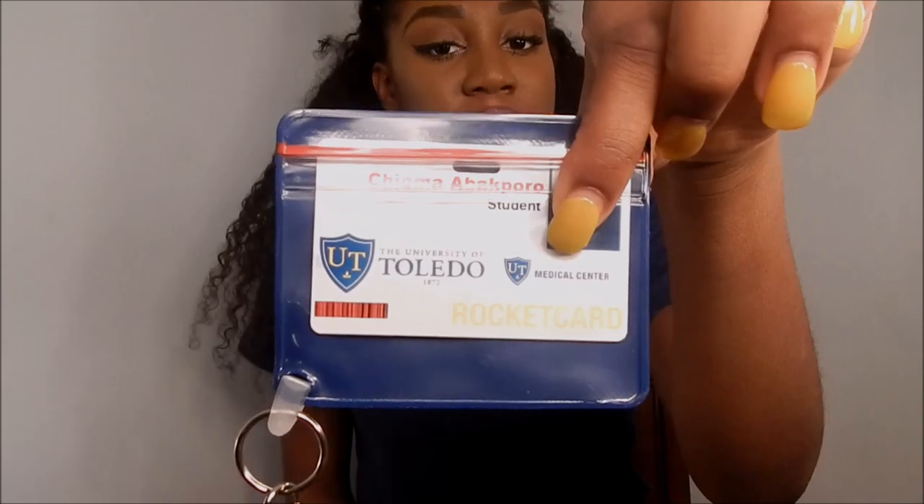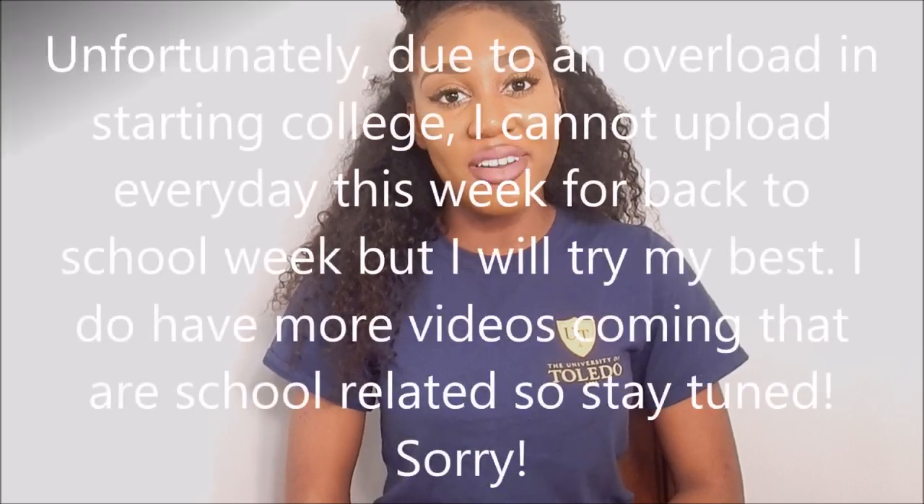Some quick items not to forget: your mini fridge — make sure it fits size requirements — your microwave, and your school ID. Ladies, don't forget something to store your makeup in. Don't forget batteries and a flashlight. Thank you guys so much for watching — I know this video was extremely long. Please give it a thumbs up, share it with someone going to college, and definitely subscribe because this is back-to-school week with more videos every day. See you guys tomorrow — bye!